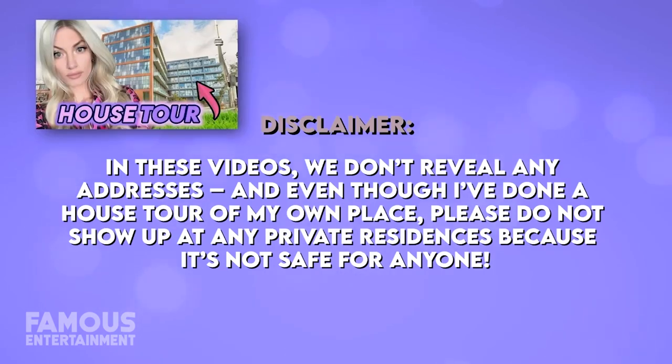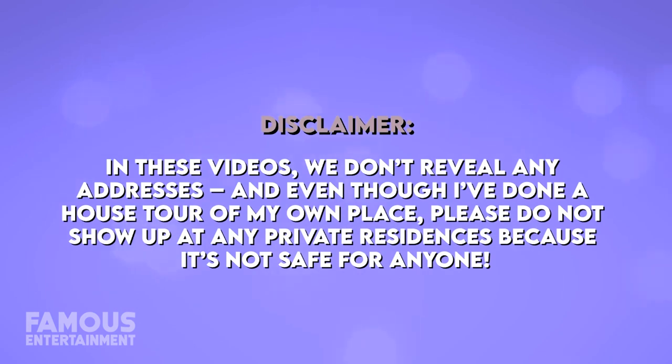Today we'll take a look at a couple of Iggy's properties, including her new one. In these videos we don't reveal any addresses, and even though I've done a house tour of my own place, please do not show up at any private residences because it's not safe for anyone.